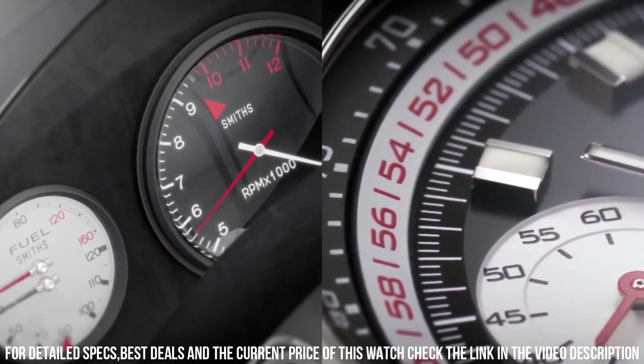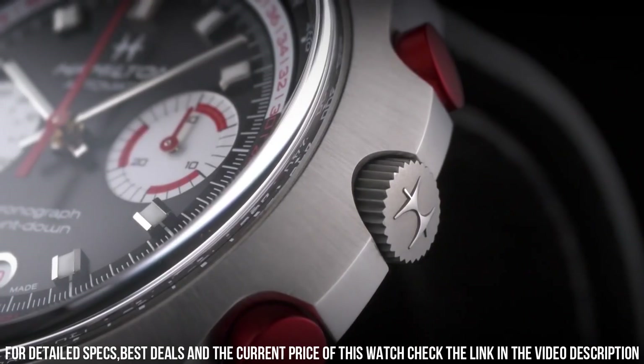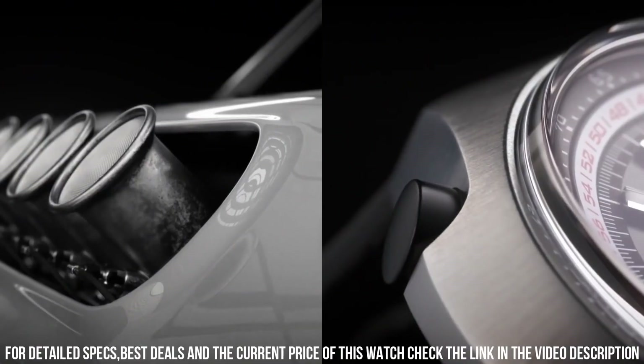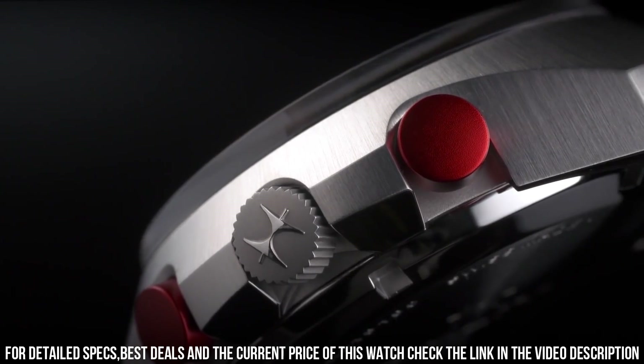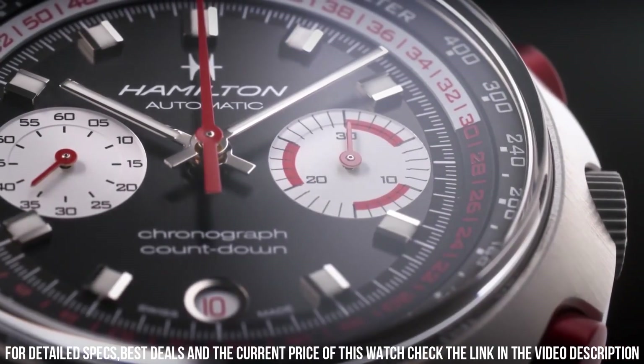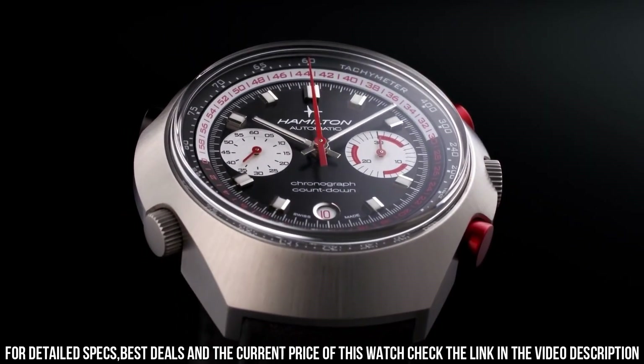Scratch-resistant sapphire crystal, screw-down crown, solid case back, round case shape. Case dimensions 48.5 mm x 51.5 mm, strap width 22 mm, tang clasp, water resistant at 100 meters.